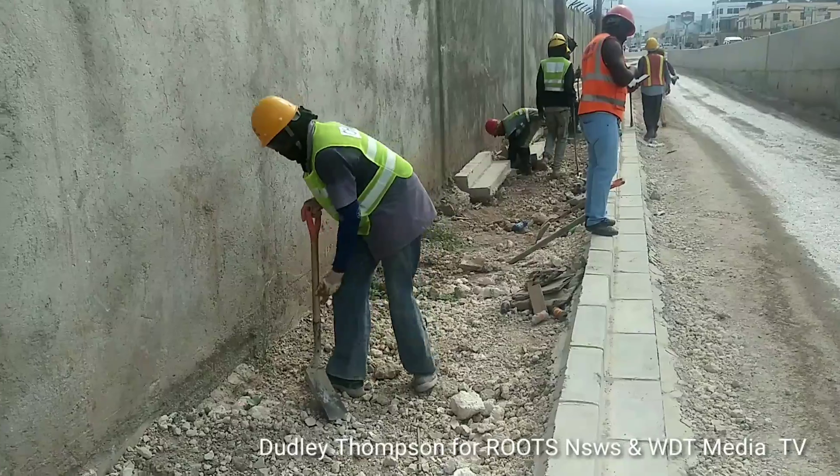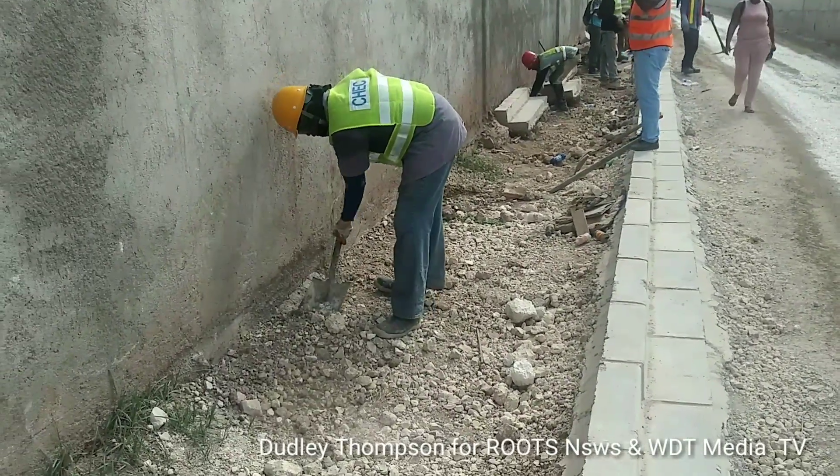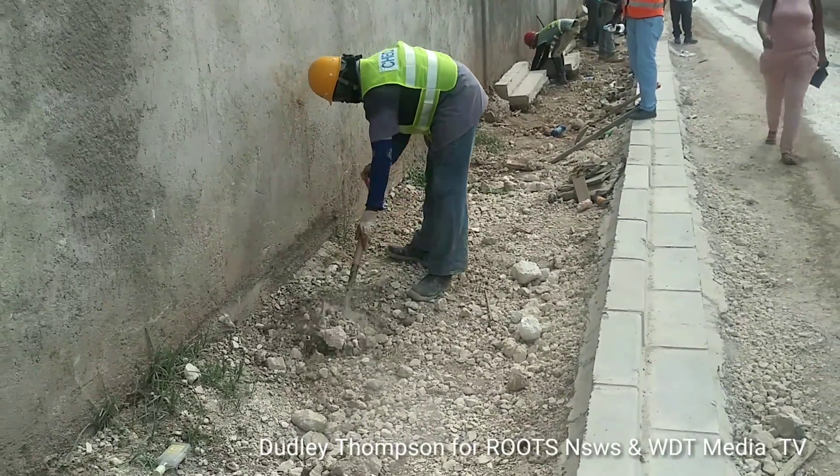So the sidewalk construction — the groundwork to start the construction of the sidewalk — is now on the way.